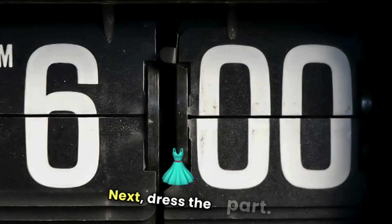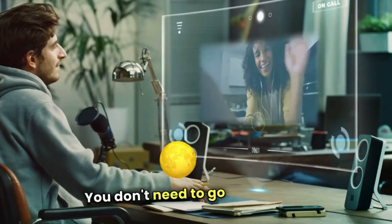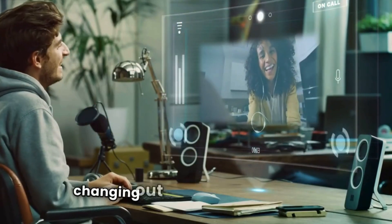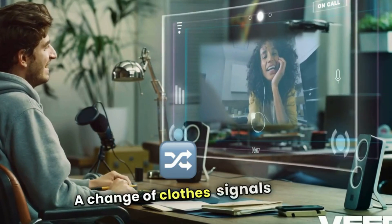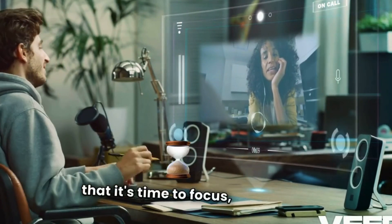Next, dress the part. You don't need to go full-on business attire, but changing out of your pajamas can make a big difference. A change of clothes signals to your brain that it's time to focus, not to lounge.